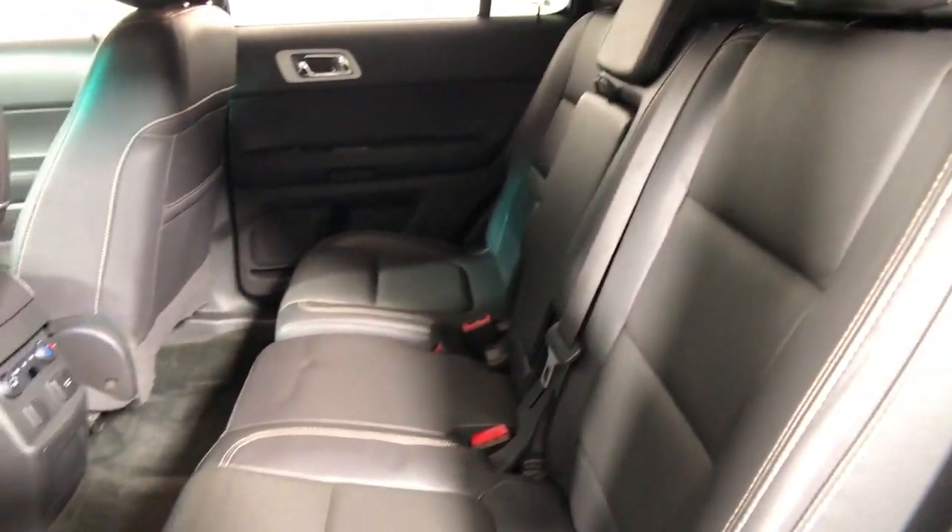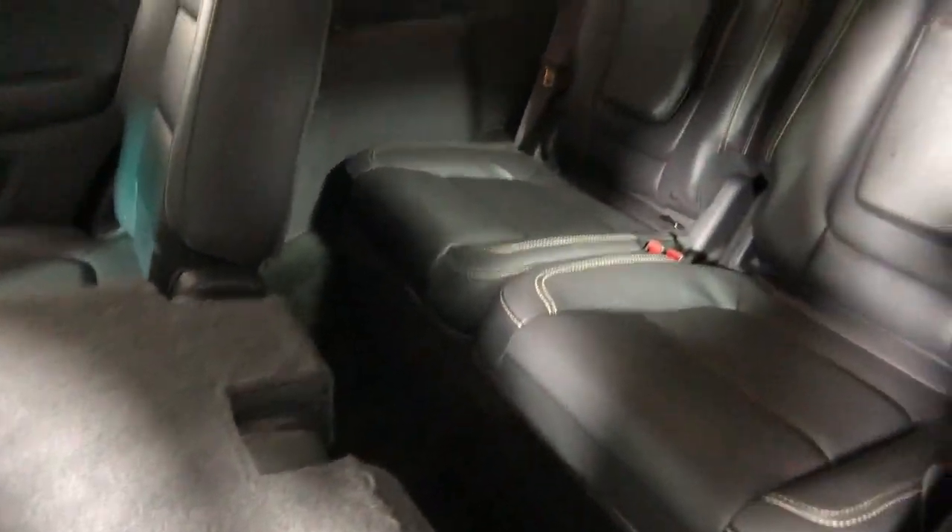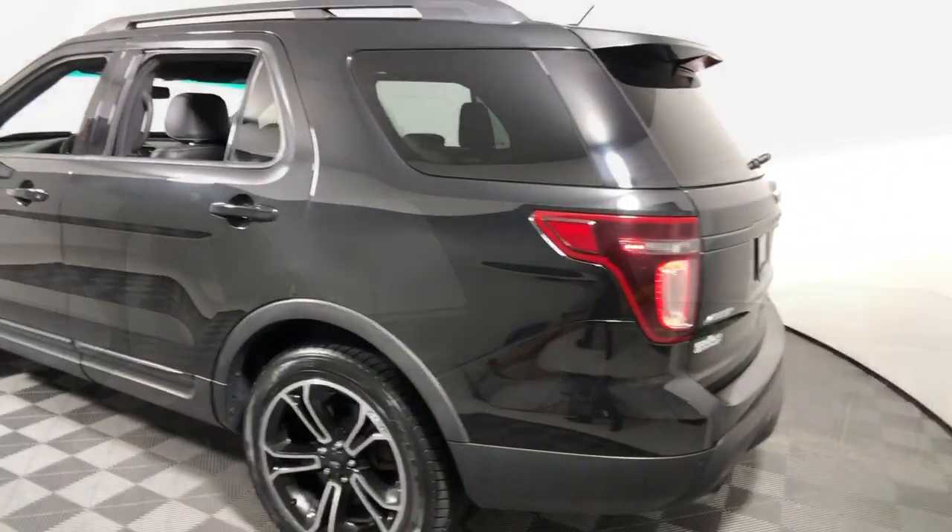This handsome mid-size SUV offers a solid, comfortable ride and options that let you customize capabilities such as towing and intelligent all-wheel drive. These are just some of the great options this vehicle comes with.